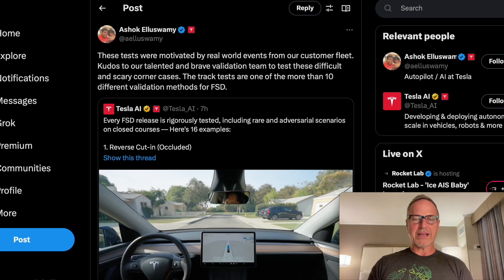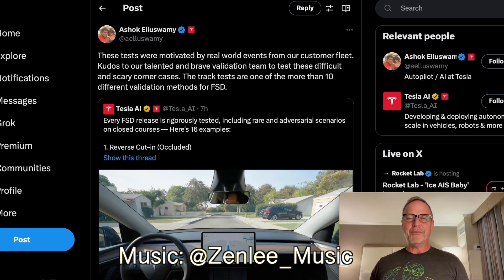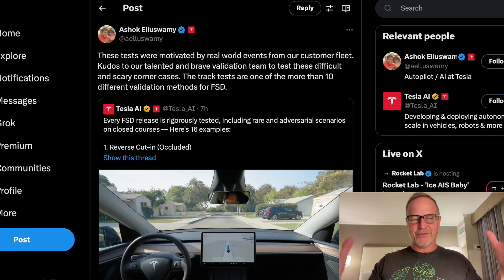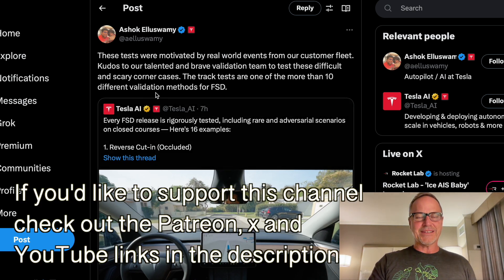Hey y'all, it's Dr. Know-It-All. I am back on the road again, as you can definitely tell from a hotel room. But I saw this today while I was traveling, a post from Ashok Eliswamy, who is the head of Tesla's AI division, their full self-driving, and their robotics division. They've now just started calling themselves Tesla AI overall.